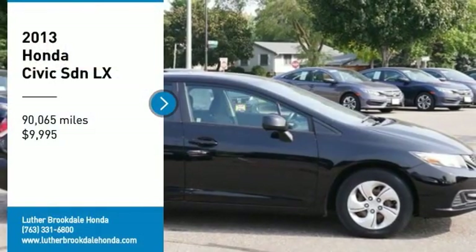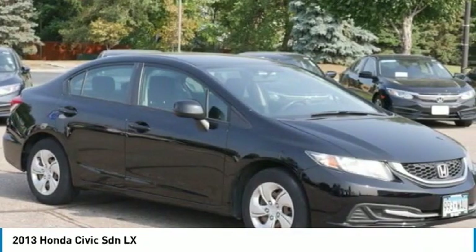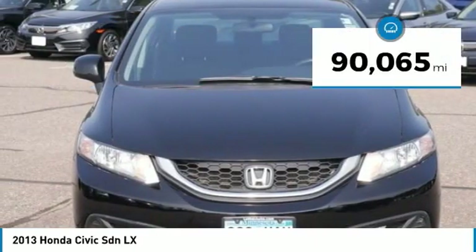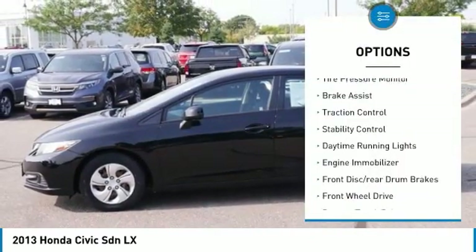Come test drive the 2013 Honda Civic — practical, awesome gas mileage, and incredibly reliable. Priced below $10,000, this vehicle has less than 95,000 miles.